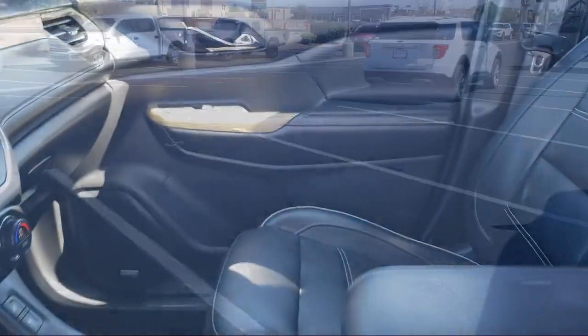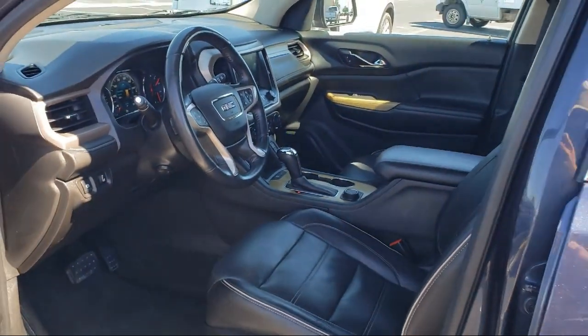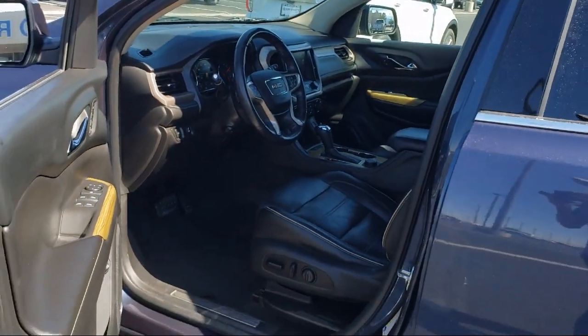Here at Don Chalmers Ford, every vehicle we offer at our dealership in Rio Rancho exceeds our strict standards for quality, reliability and performance.